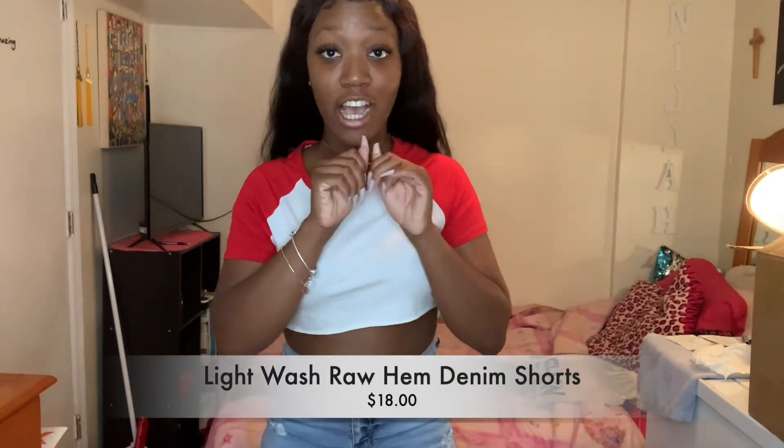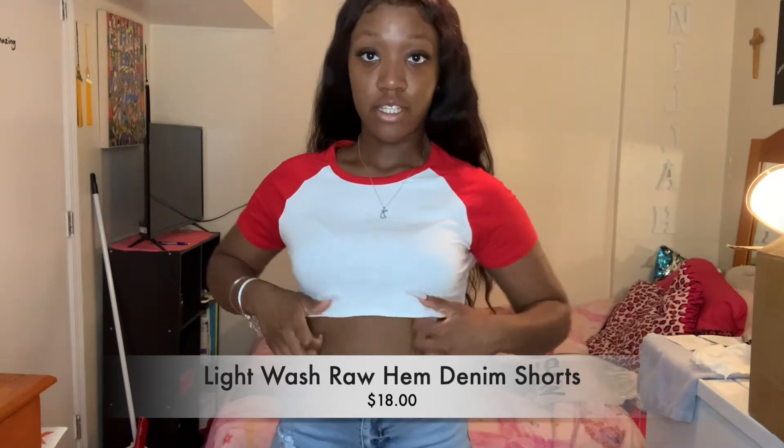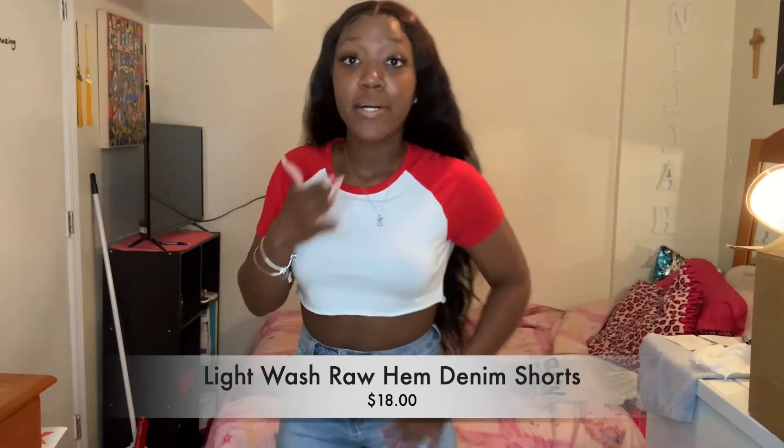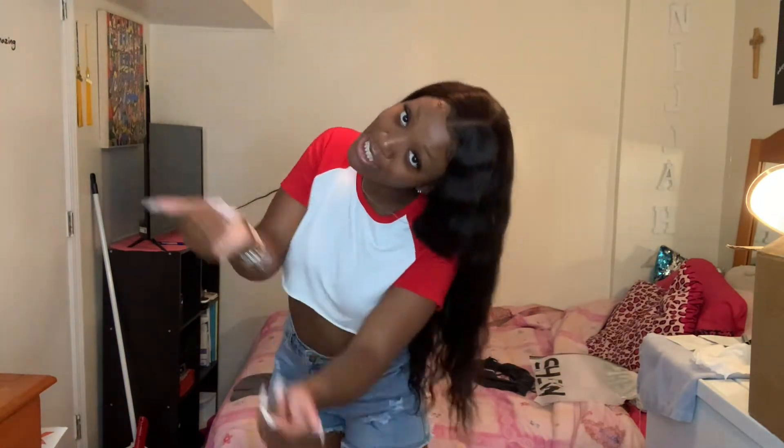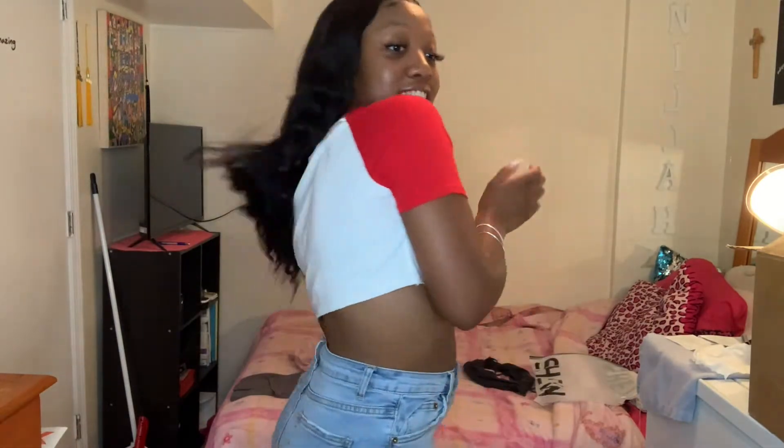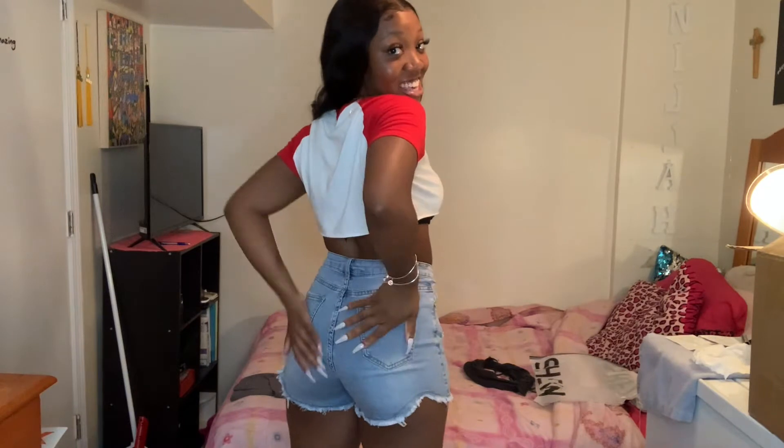Don't mind the shirt, I just threw it on with the shorts. These are the shorts. Look how good they fit. They show my curves and everything. They're stretchy. I love this, y'all. These shorts are really fire. And I don't have a lot of shorts — look at my waist looking all snatched. Yeah, girl. Period. Snatched waist. Period. This is giving me yes. Look how it fits, y'all.